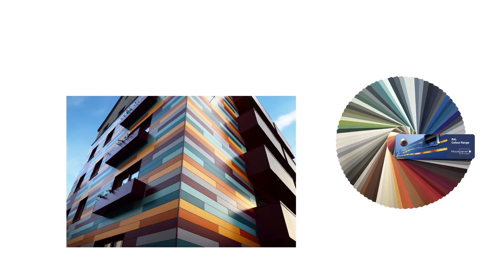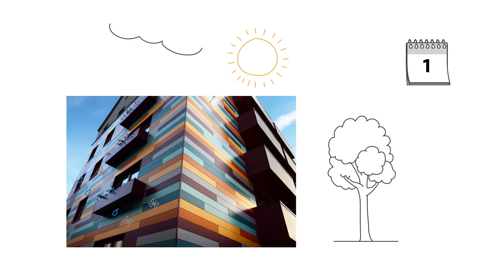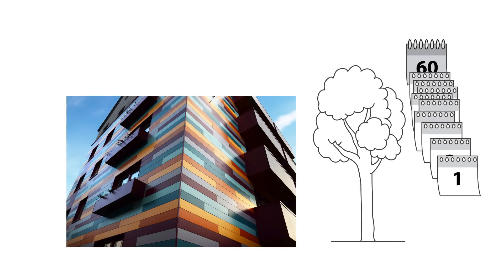Rock panel boards are available in nearly every RAL and NCS color. They are color fast, low maintenance, and weather resistant with an officially confirmed lifespan of more than 60 years.